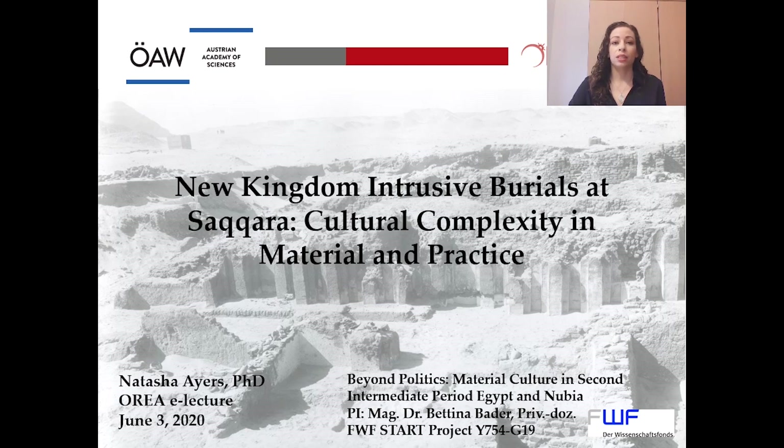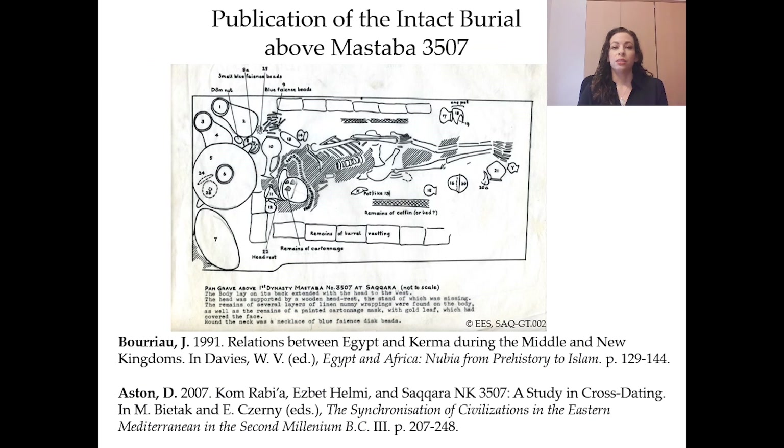The aim of this short presentation is to create wider awareness that these intrusive burials even exist, and to give you a sense of the character of the material culture and practices that were used by the local community in these burials. These intrusive burials are heterogeneous in the method of burial and the types of material culture present. The study is in the very early stages, so only preliminary observations are presented on a small selection of burials. To date, only one of the Saqqara intrusive burials has been published in part, with the others remaining mostly unknown.